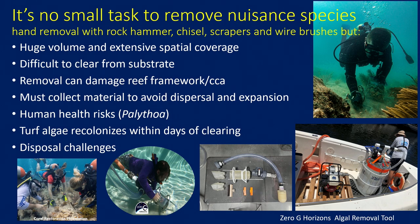Currently when nuisance species are removed, they're being removed with hand tools — rock hammers, chisels, scrapers, and things like that. But it is extremely tedious and very time-consuming, largely due to the large amount of material being removed and the difficulty of clearing it from the substrate. In many cases, removing this material risks damaging the underlying layer of crustose coralline algae or even the reef framework itself, especially when using rock hammers.